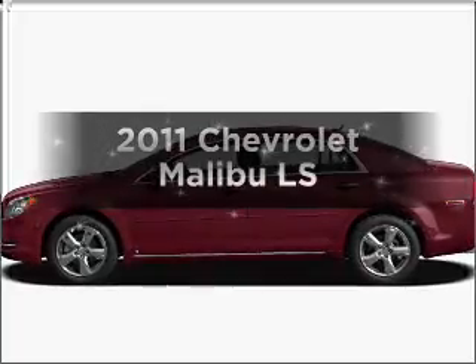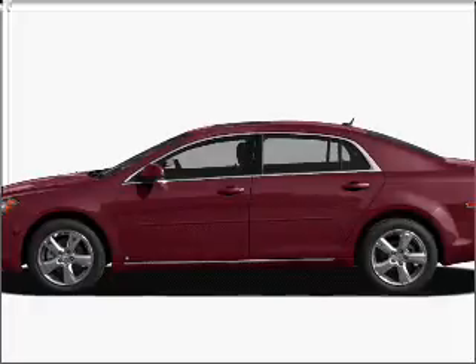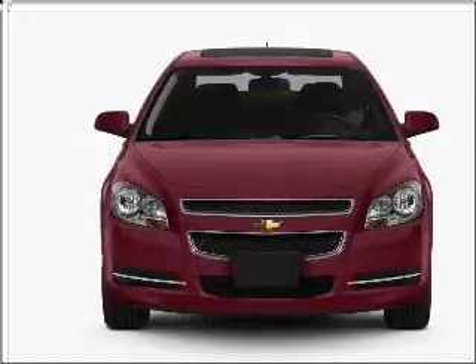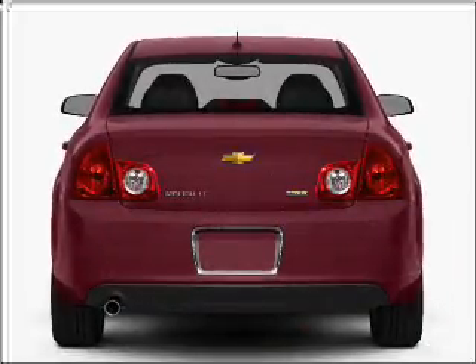Presenting the 2011 Chevrolet Malibu, everything you need under one roof with this great vehicle. In the city or on the highway, you'll spend less time at the pump with this fuel-efficient vehicle, featuring an efficient four-cylinder engine that responds smoothly to its six-speed automatic transmission.